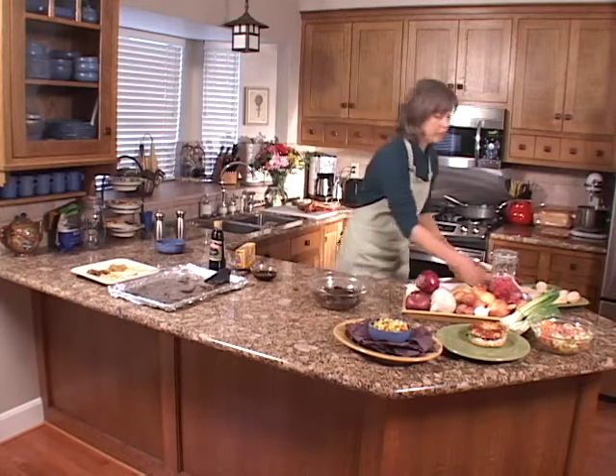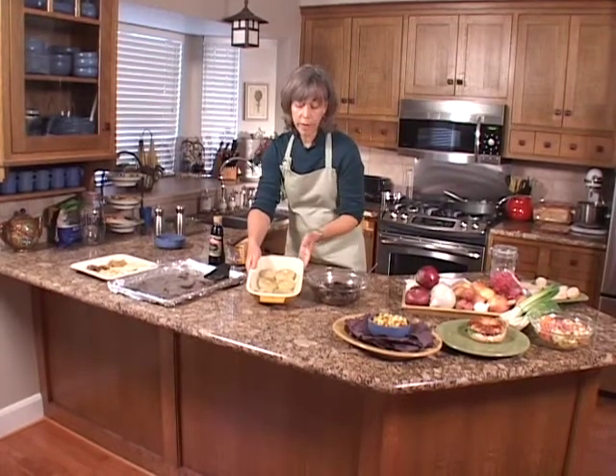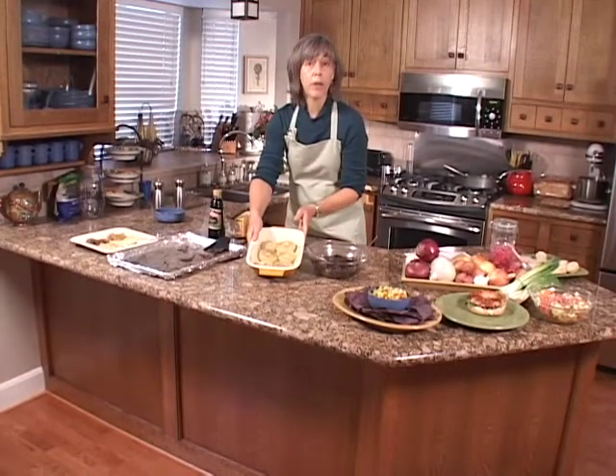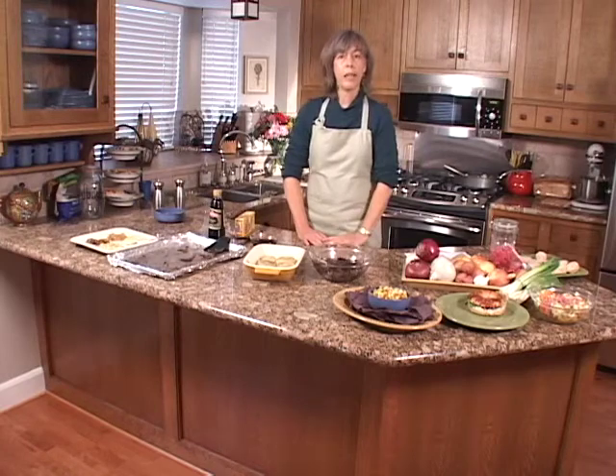Another really easy way to bake onions is to simply slice them in half and bake in the oven for about 45 minutes until they just barely start to brown. It's a nice side dish, and there are lots of easy things you can do with baked onions.